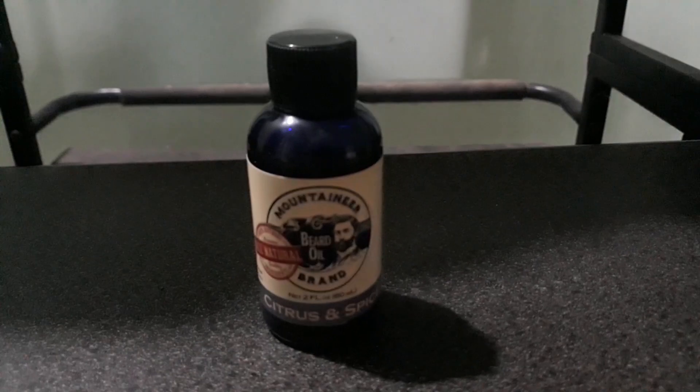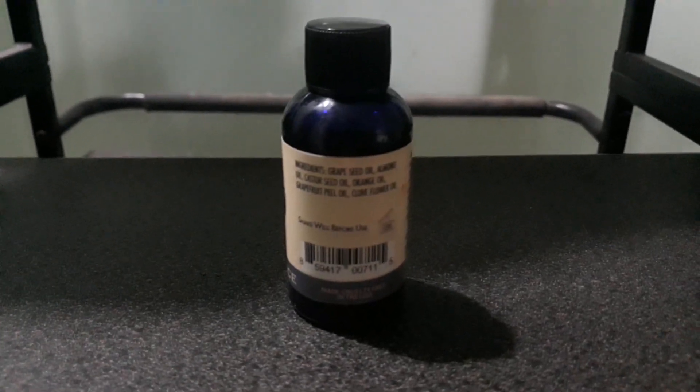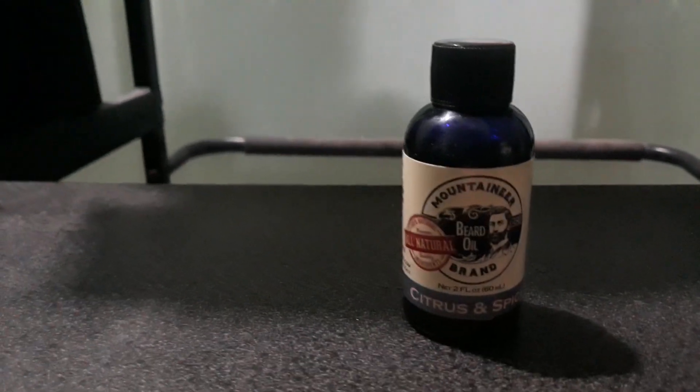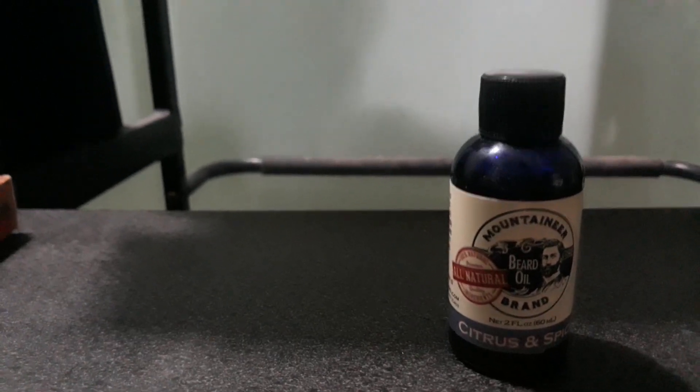This is a good product but not recommended for beard men who have acne-prone skin. It's made in the US. Honestly, if you have acne-prone skin —